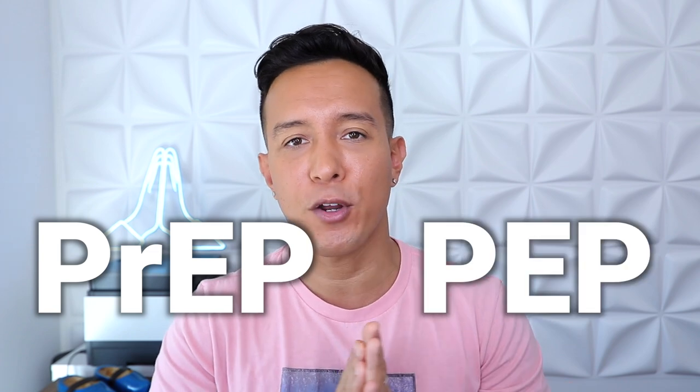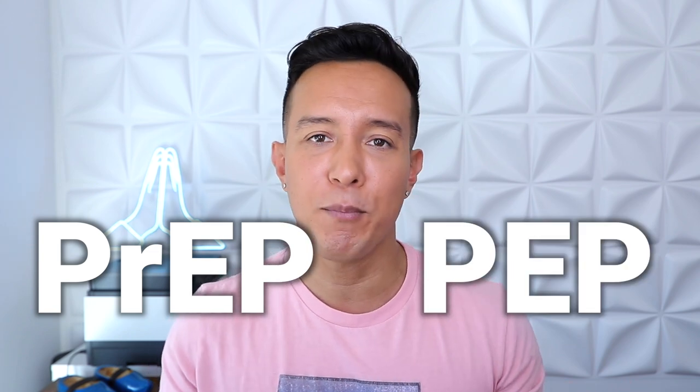Hey guys, Raif Dharazi here, and today I want to go over what the difference is between PrEP and PEP. Both are related to HIV; however, we hear more about PrEP because it's more prevalent on social media, online, in ads, and now even in TV commercials. But it's important that we understand what the functions and use cases for both are and how they play a role in ending the HIV epidemic.